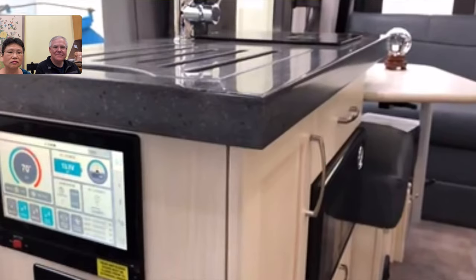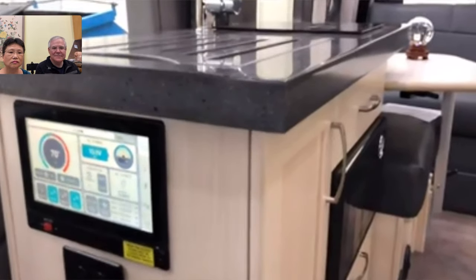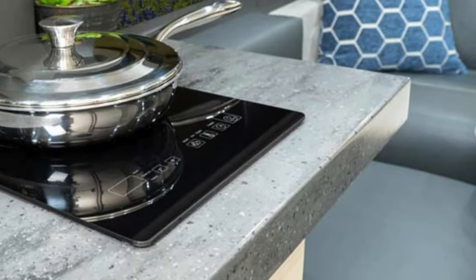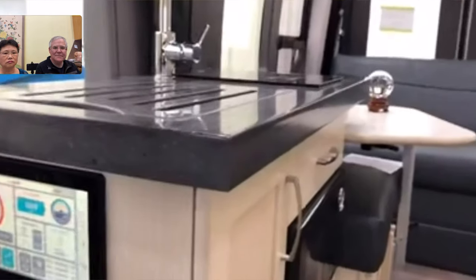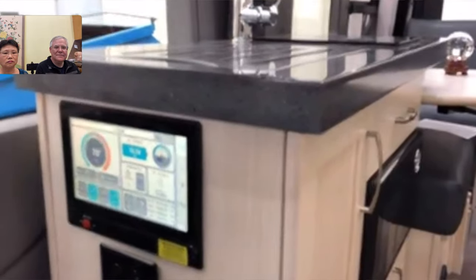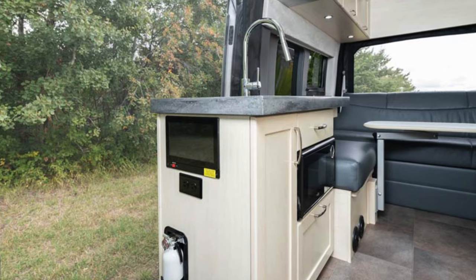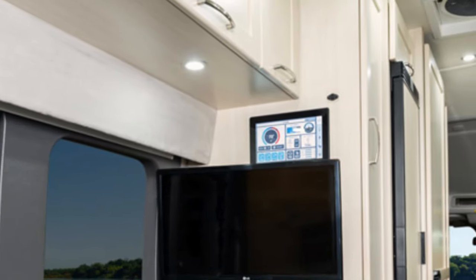You can see the new waterfall edge — we squared off the cabinets to accommodate the new 10-inch screen, which sits just below the lip of the countertop. The squared-off waterfall edge runs all the way around and gives it a nice contemporary modern look. There's one 10-inch screen near the sliding door and one above the television at the rear — they both function exactly the same.